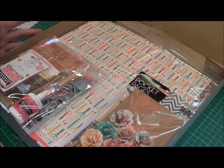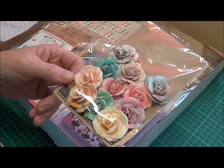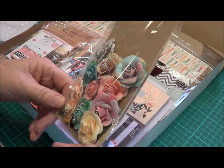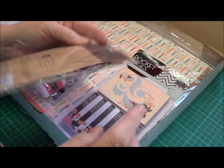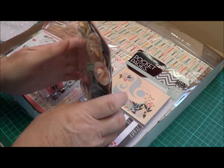Straight away you can see just gorgeous items. Here we have some flowers — look how pretty they are. They are gorgeous, and these are from Prima Marketing. They're absolutely beautiful.